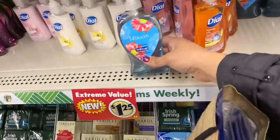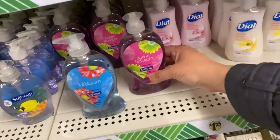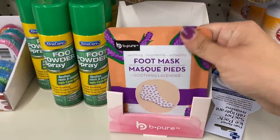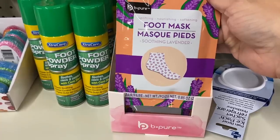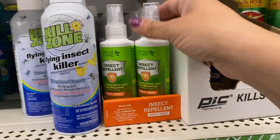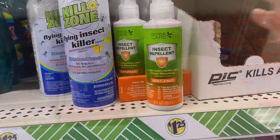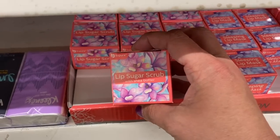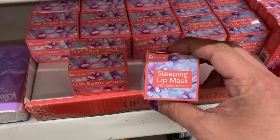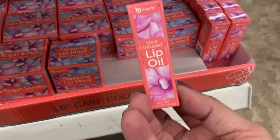And then some large soft soap pumps in full bloom and spring blossom. We have this by Be Pure — these foot masks decorated all pretty with hearts. This personal care insect repellent, it's plant-based. We have a lip sugar scrub and a sleeping lip mask, also by Be Pure, as well as rose-infused lip oil.